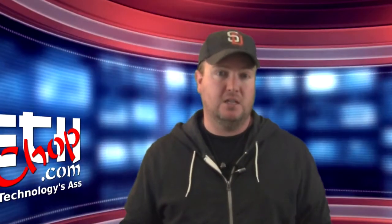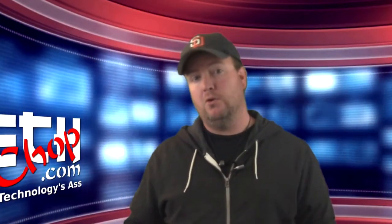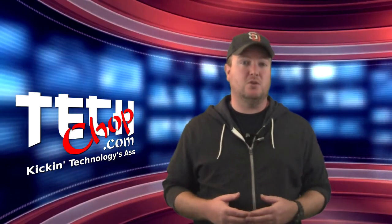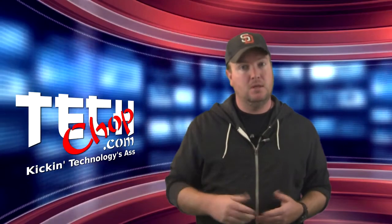That's it for this week's episode. As always, if you have any questions or something to say, sound off in the comments below, or hit us up on our Facebook page. Remember, we have new episodes every week, so be sure to like, fave, subscribe, and we'll see you next time right here on TechShop.